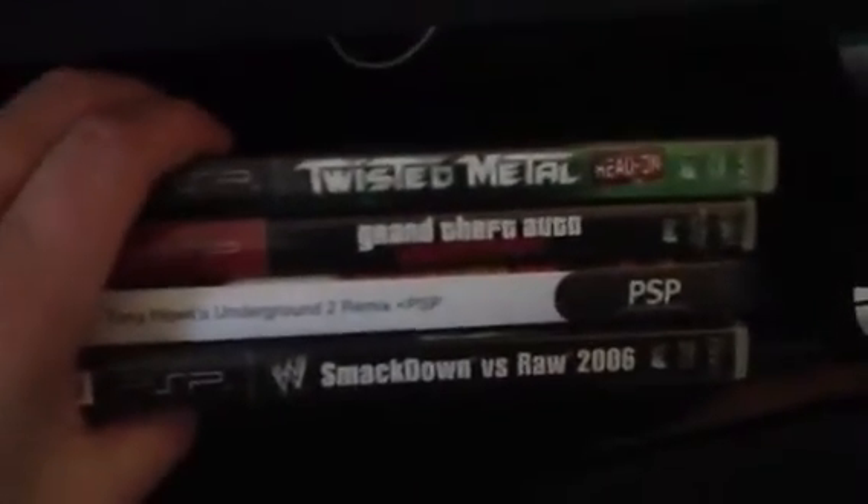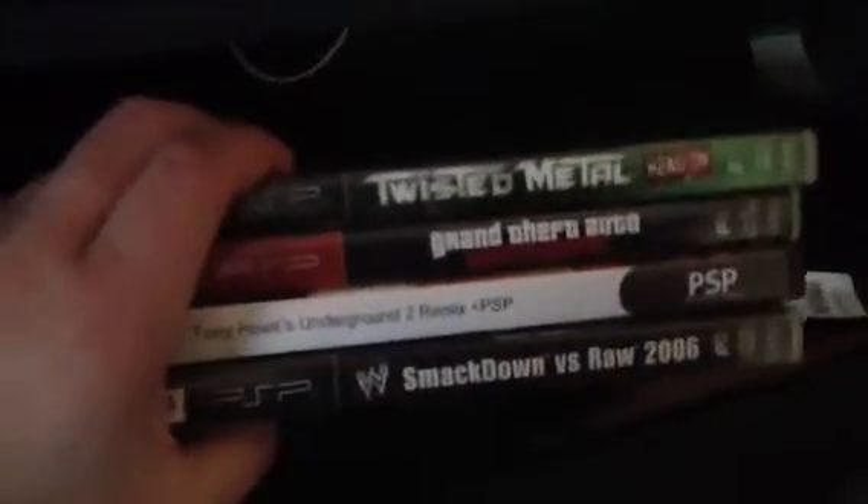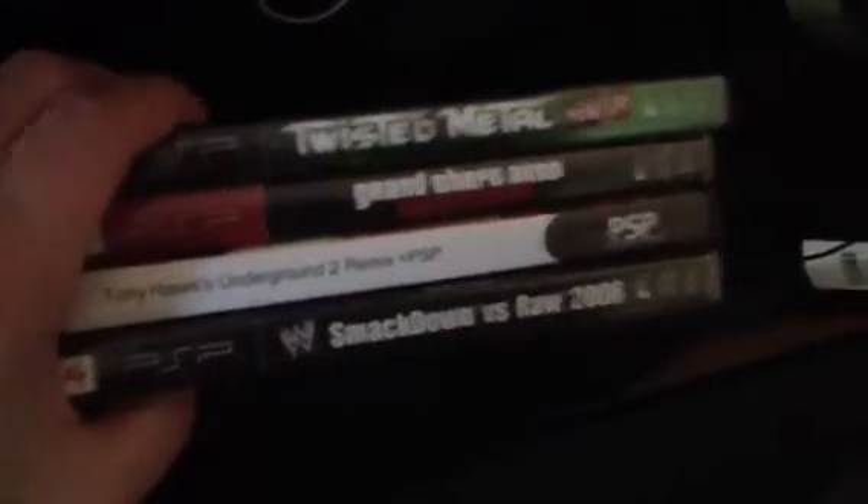Here's my PSP gaming collection: Twisted Metal Head On, Grand Theft Auto Liberty City Stories, Tony Hawk's Underground 2 Remix, and SmackDown vs. Raw.